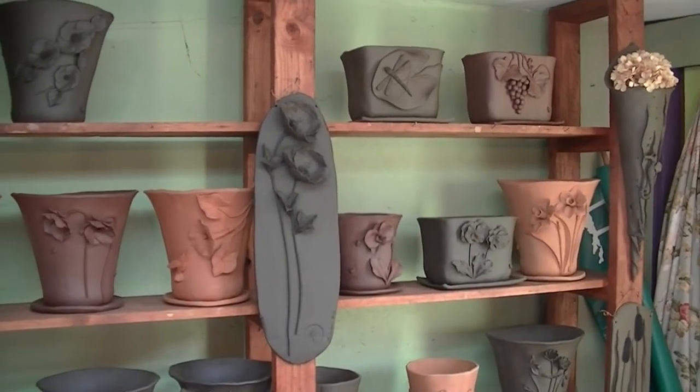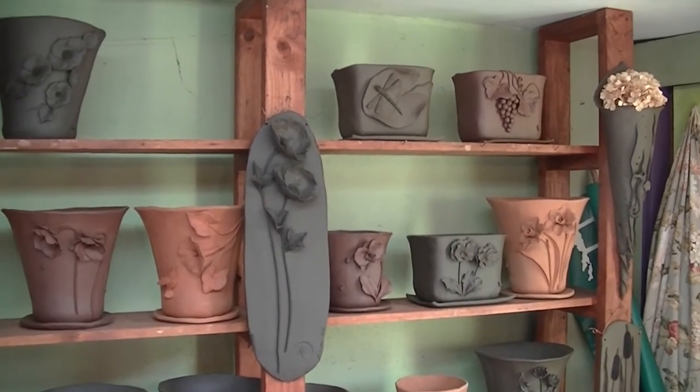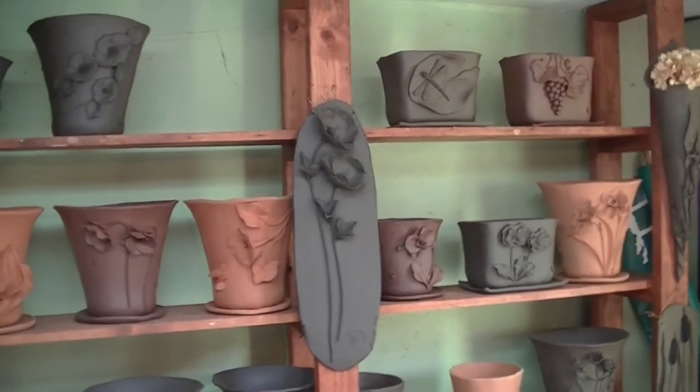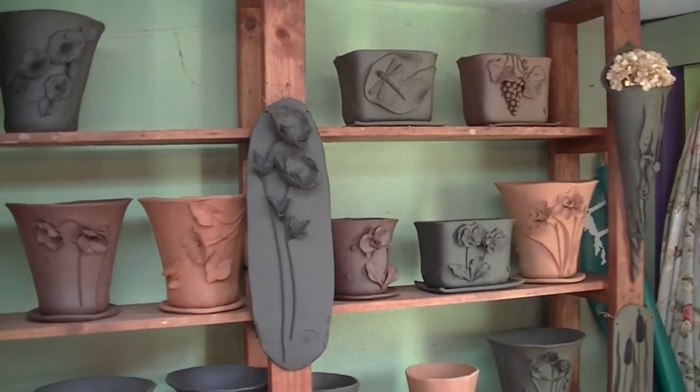Hi, this is Stuart and I'm with one of my clients today. I figured this would fit right in with landscaping. I'm with Lynn today. Hi Lynn, you want to tell us about this?